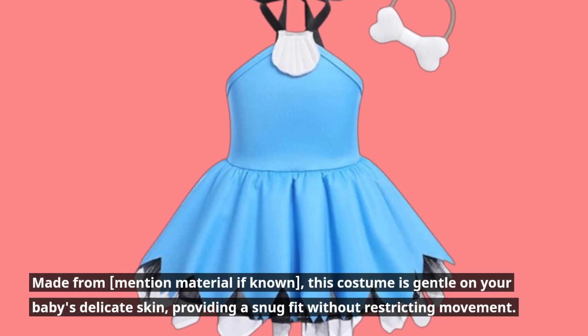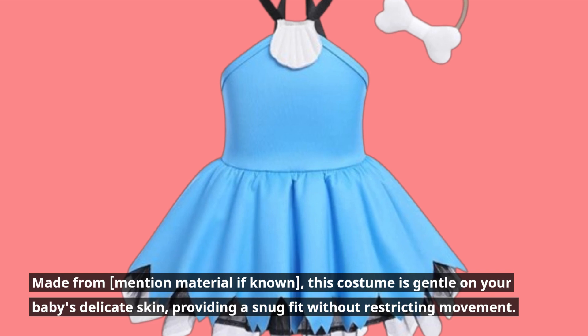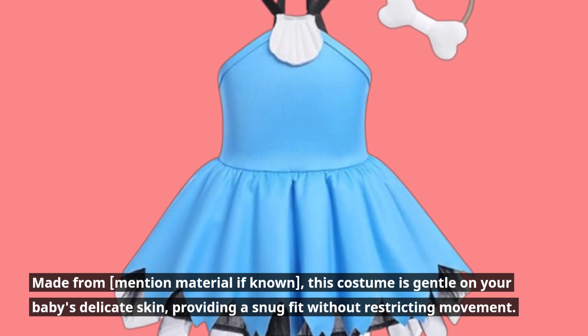This costume is gentle on your baby's delicate skin, providing a snug fit without restricting movement.